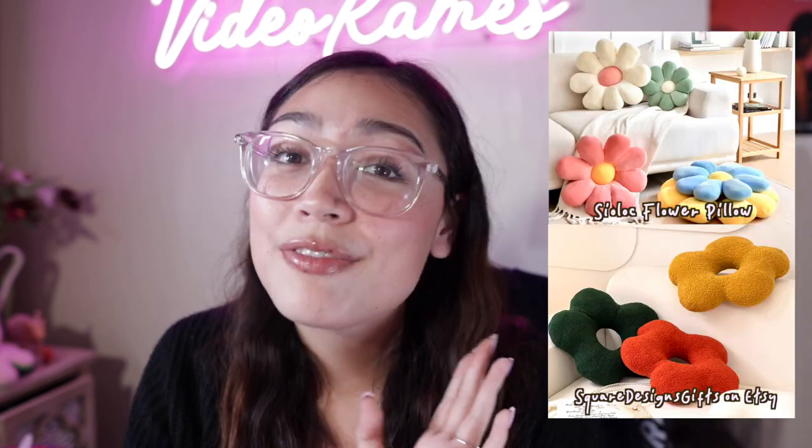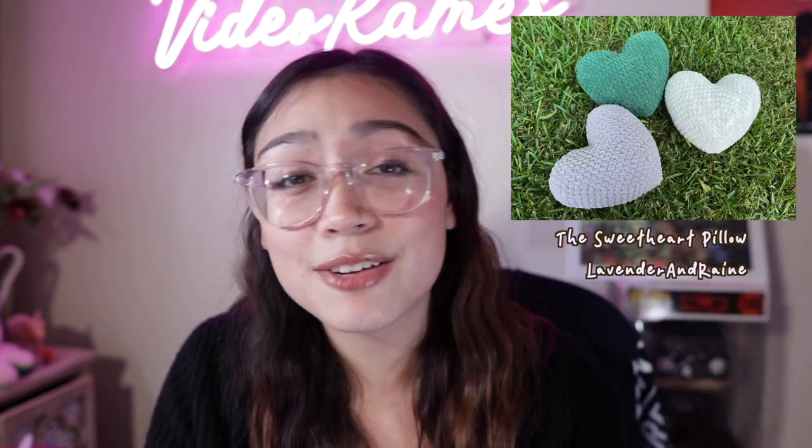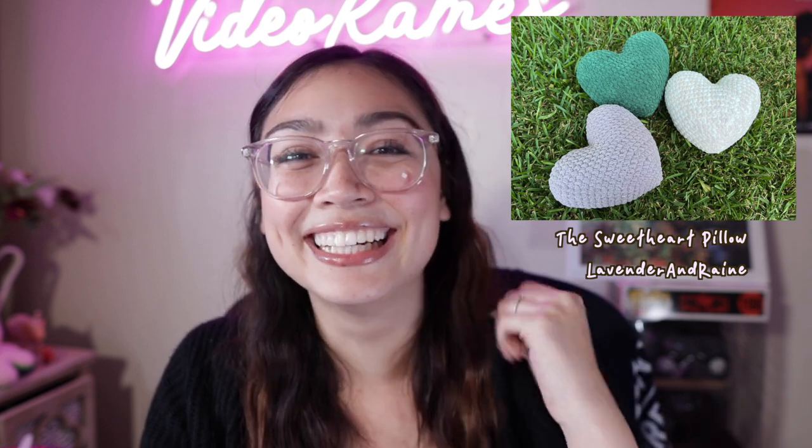Up next are pillows. A lot of people want to get comfy and all snuggly, especially for cold season. I found some really cute flower-shaped pillows. I also found some crocheted heart pillows, because everything crocheted is just super adorable. If you feel like giving people anything super comfy as a gift, pillows I think are great. Or if you know anyone who's trying to spruce up their house or their bedroom, you can get them pillows to help out with that, because pillows fix everything.